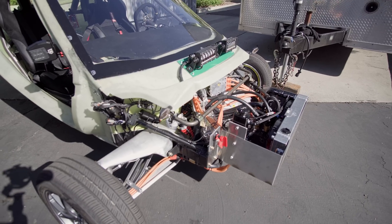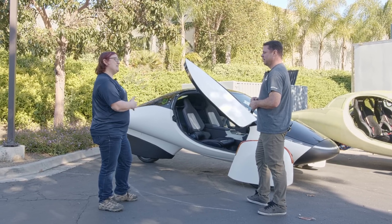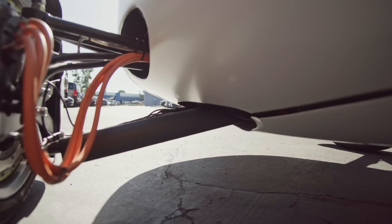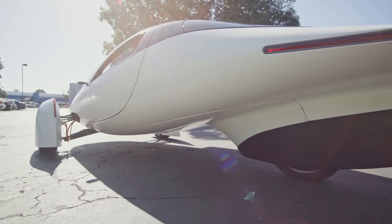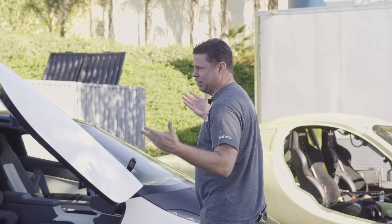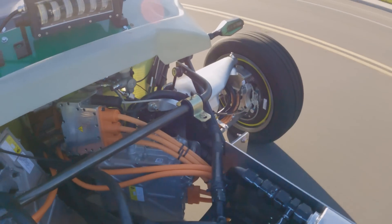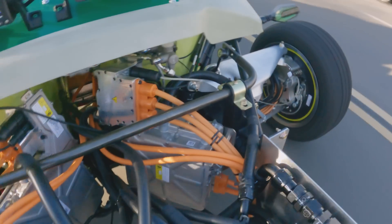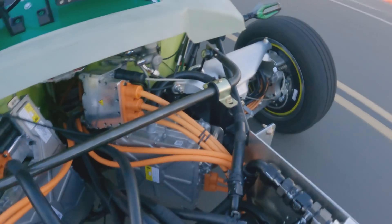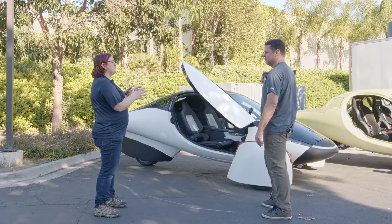This engineering beta prototype has a radiator at the front, which the alpha doesn't have. The alpha uses skin cooling — the belly pan acts as the radiator, getting rid of heat from the HVAC, batteries, and drivetrain as you drive. On the beta we added a front radiator to easily access the battery pack and drivetrain. But in production, a front radiator would double the aerodynamic drag of the whole vehicle. Many electric vehicles have a grille opening leading to a radiator, and eliminating that gives you much better aerodynamics.